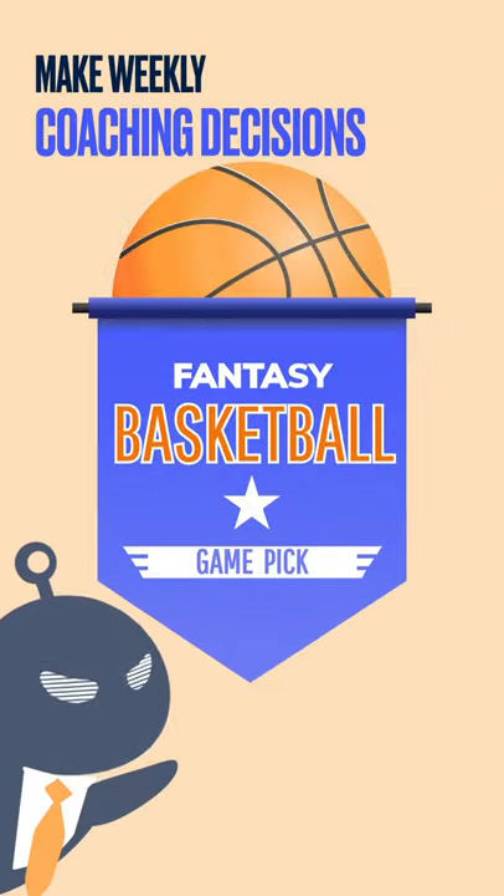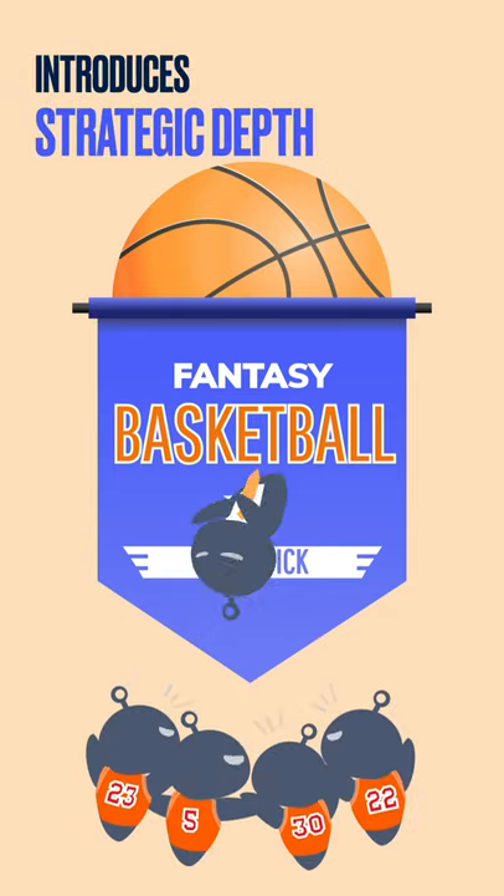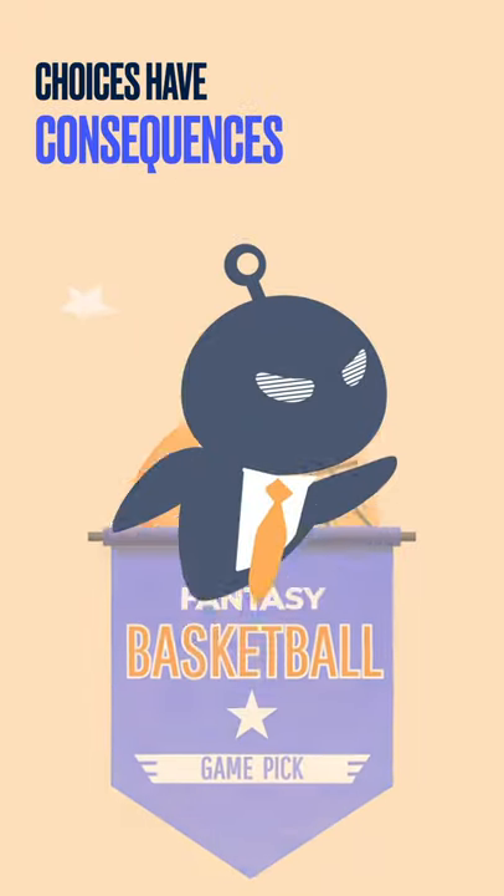Game Pick is all about making weekly coaching decisions to navigate your team to victory. This mechanic introduces strategic depth, ups the stakes, and brings consequences to your choices.